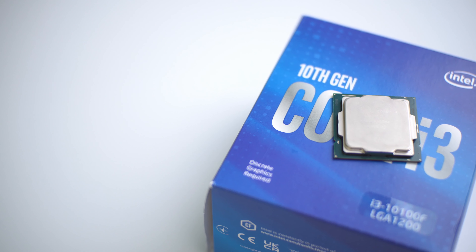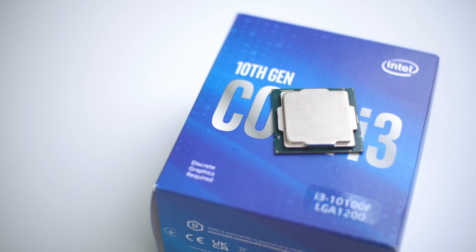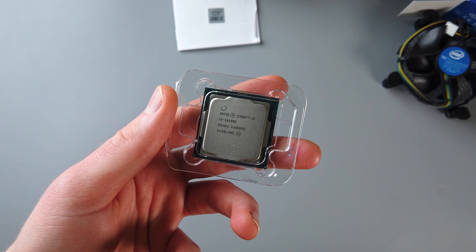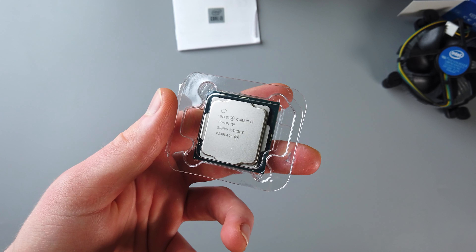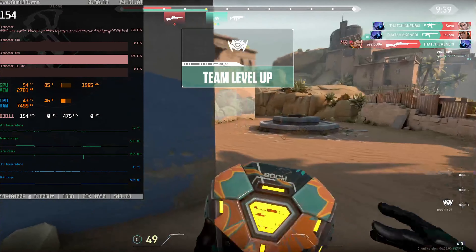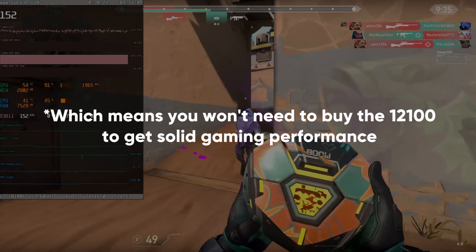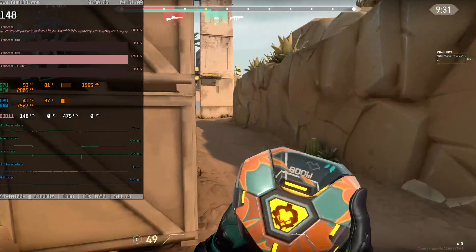Coming at this from the perspective of a budget buyer, I wouldn't be worried about the less-than-great benchmarking scores with the 10100F, because the money you'll have to spend to get the 12100 just doesn't justify the performance increase. That comes into play even more when we consider gaming, as most budget builders aren't going to be using very powerful graphics cards, so CPU bottlenecking — if it occurs at all — will be very insignificant in most cases.